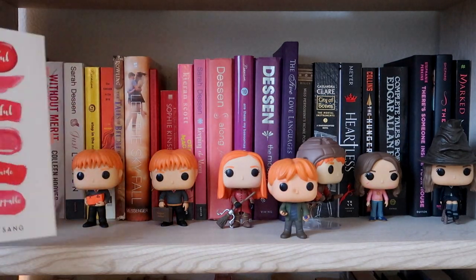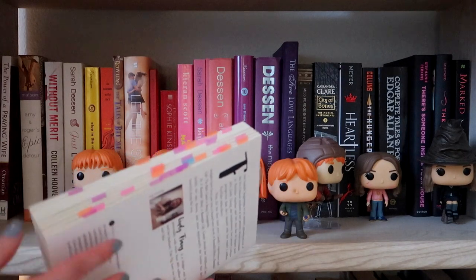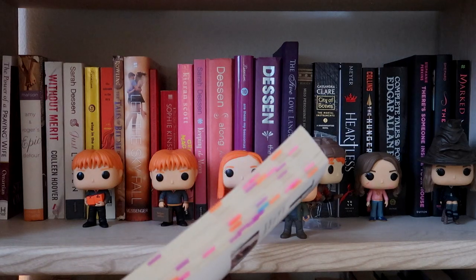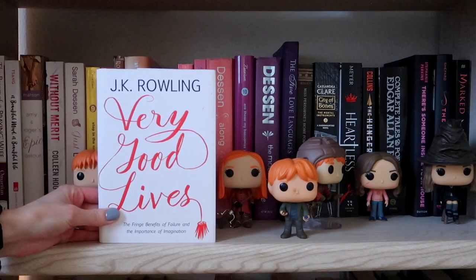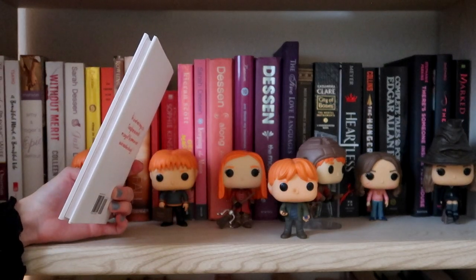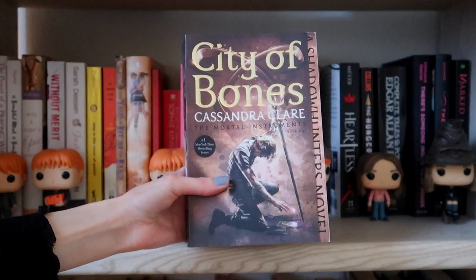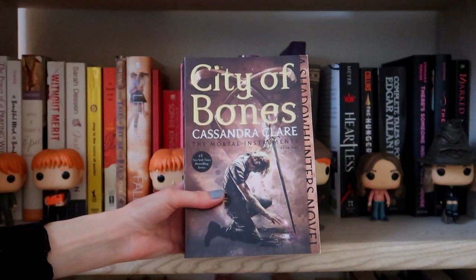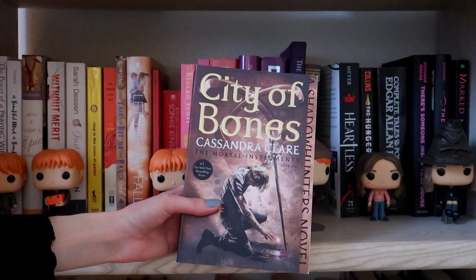One of my most recent reads was A Beautiful Mind, A Beautiful Life. As you can see I did a lot of page tabs — if you want to see a video on how I tab my books just let me know in the comments down below. This was one of those really good inspirational reads. If you're looking for a quick inspirational read I would also recommend Very Good Lives by J.K. Rowling — The Fringe Benefits of Failure and the Importance of Imagination. Even though this book is very small it's still very impactful. I have my older edition of The Tales of Beedle the Bard and City of Bones by Cassandra Clare, the first book in the Mortal Instruments series — it's a goal of mine to read the rest of the series.